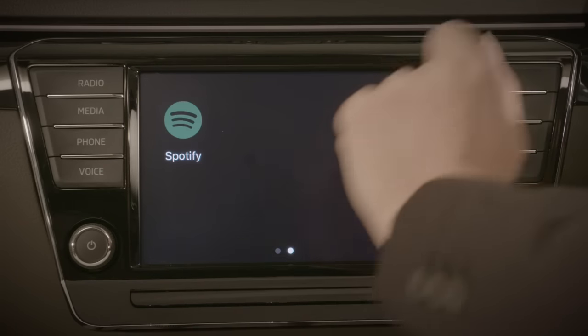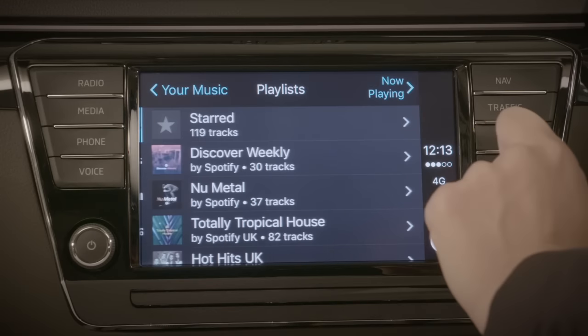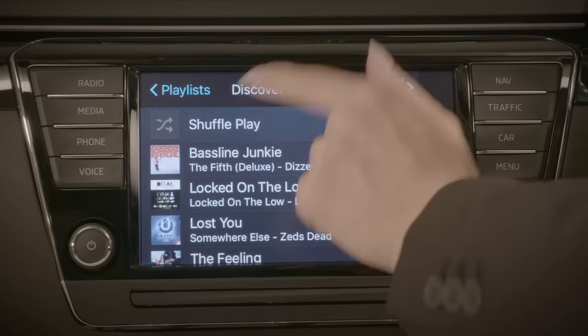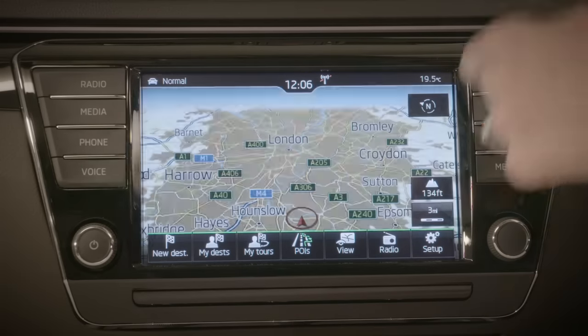SmartLink allows you to use the central 6.5 or 8-inch screen and connect you cleverly through its interface for Apple and Android. The Columbus navigation system is simple to use.